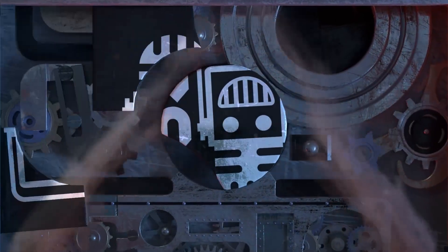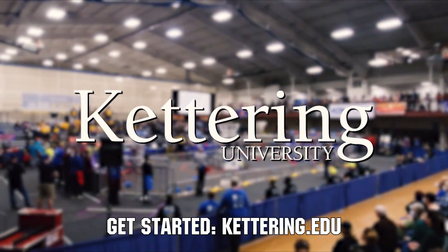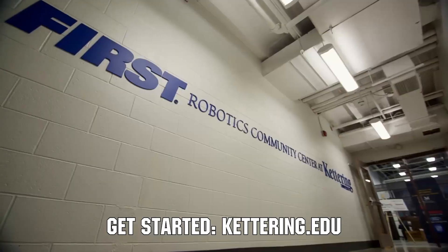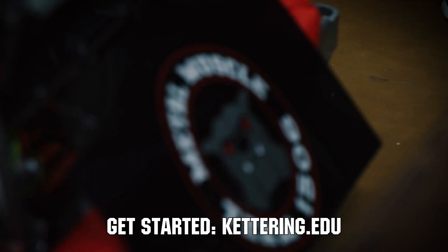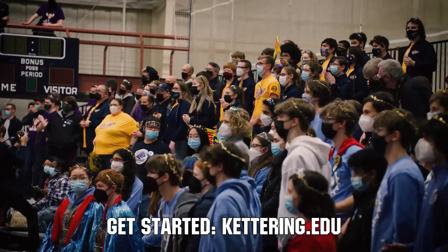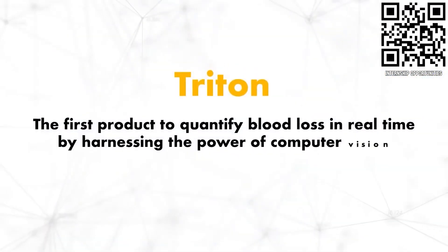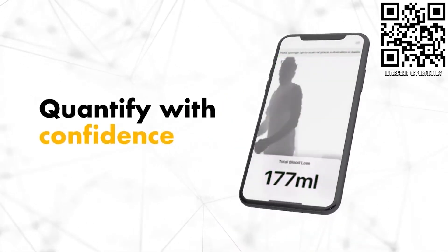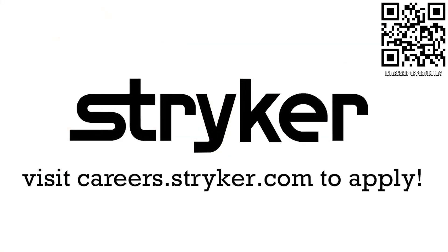This video on First Updates Now is made possible by viewers like you and also the following sponsors. Over 30% of the student population at Kettering University was in high school robotics, and these students have received a portion of over $7 million from robotics scholarships. See why so many in FIRST choose Kettering University at Kettering.edu. If you're a college student or recent graduate looking for an incredible internship, take a look at Stryker — offering a housing stipend, great pay, and state-of-the-art medical technology experience at careers.stryker.com.